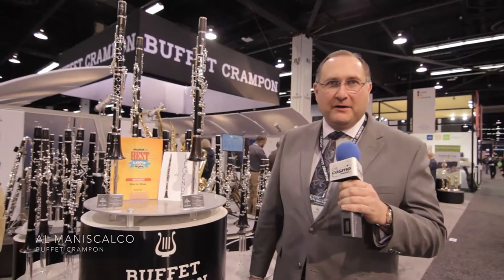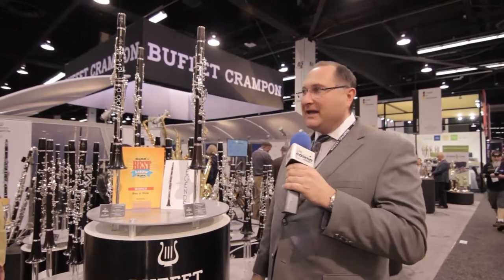Hi, my name is Al Maniscalco. I'm the director of sales and marketing at Buffet Crampon USA, and I'm here with Cosmo Music at NAMM 2018, here to talk about the new Legend clarinet.